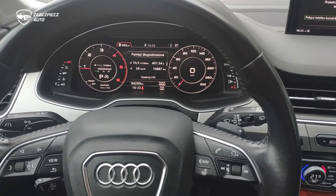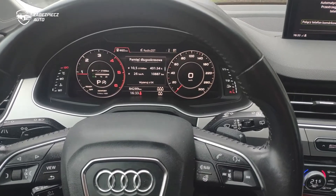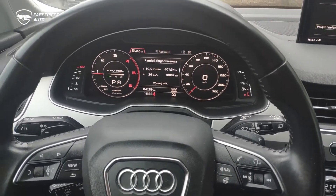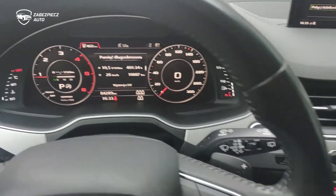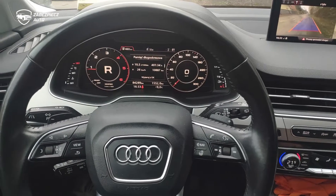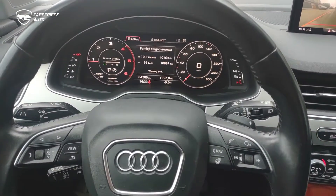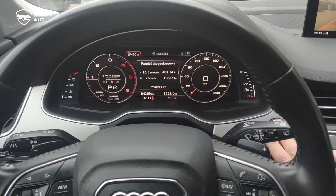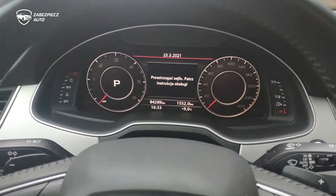CAN lock w pojeździe Audi Q7 4M od 2016 w górę. Po wpisaniu kodu auto normalnie wraca do życia. Biegi się zmieniają. I tak to właśnie wygląda – do zgaszenia silnika i otwarcie lewych drzwi aktywuje blokadę z powrotem, o czym potwierdzają kierunkowskazy.